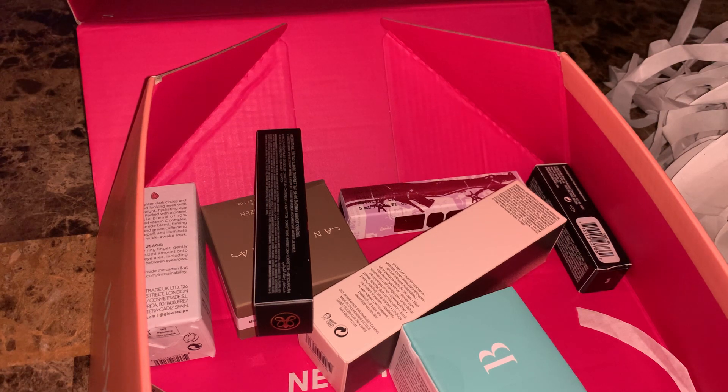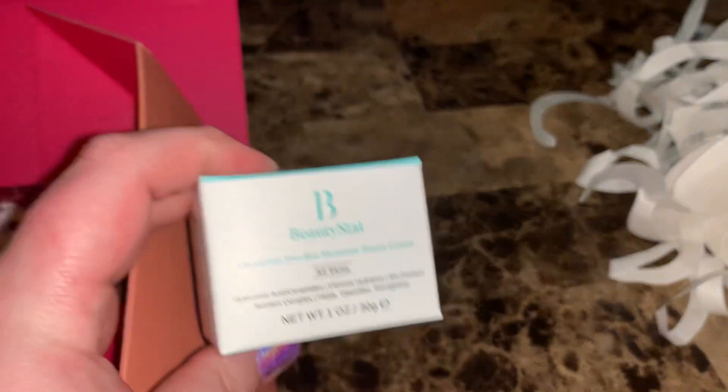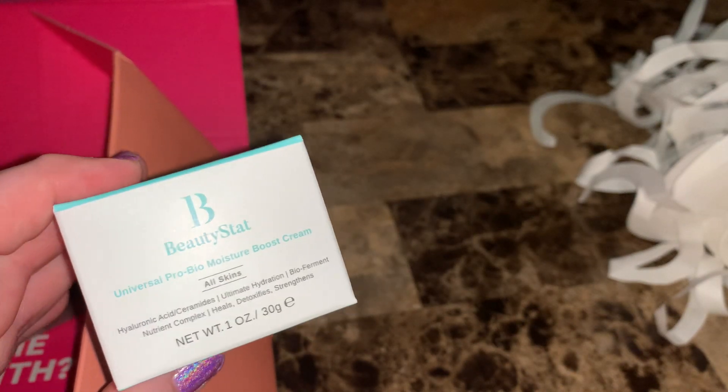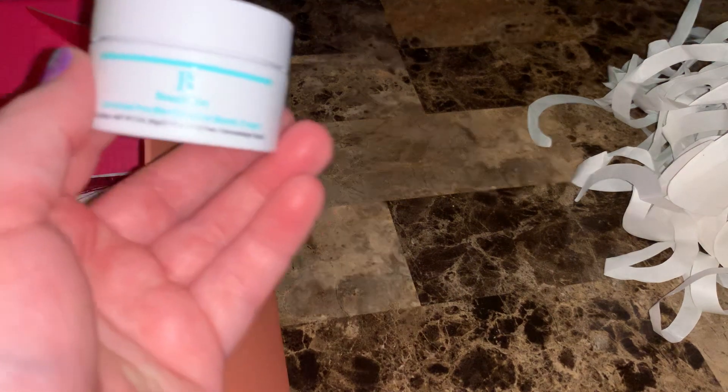The inside does have prices, so let me get that page out. The first item is by Beauty Stat — this is a Universal Pro Bio Moisture Boost Cream for all skin types, with hyaluronic acid and ceramides. The value is $50. I'm not going to open it yet in case I give it away — I try not to mess up the packaging. I've never heard of this brand, but we'll give it a shot maybe.